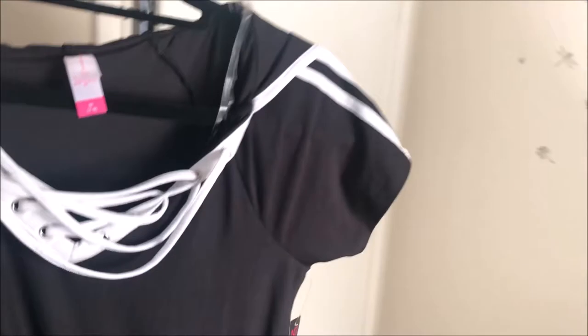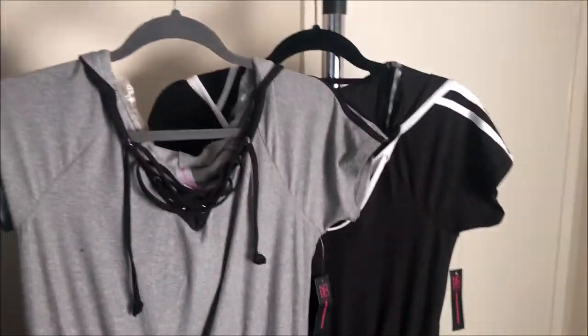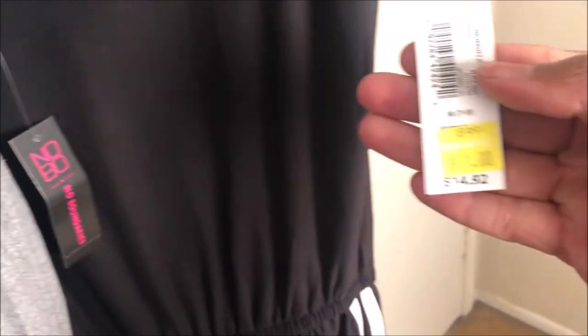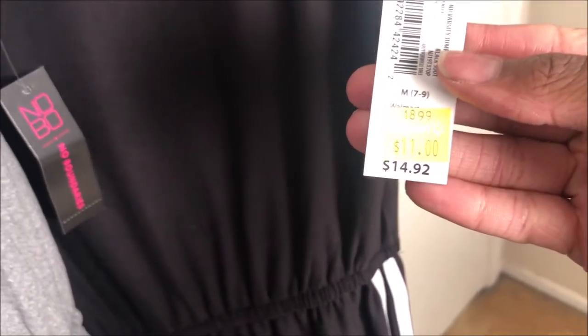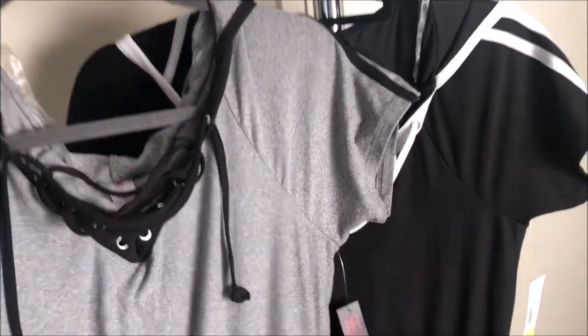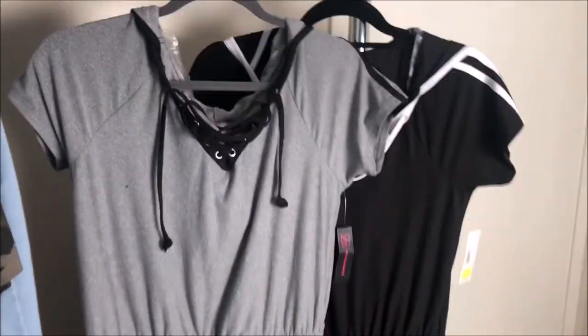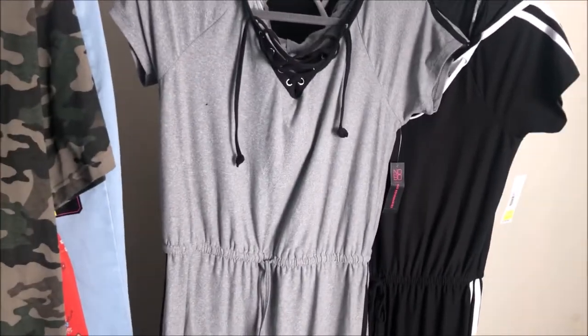What I got next were these two jumpsuits. I got them in two different colors — both by No Boundaries, and they were actually on clearance for $11, regular $14.92. I got both in a medium. What attracted me was the detail and the stripes on the side. You'll see how these two items look once I try them on.